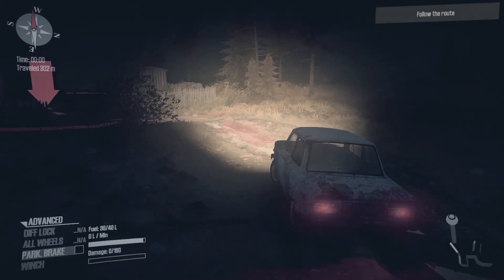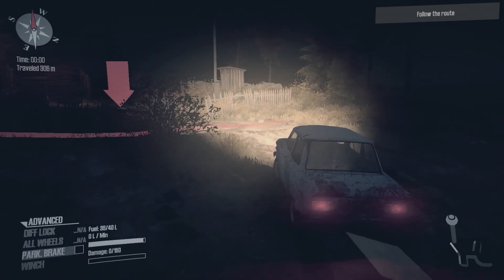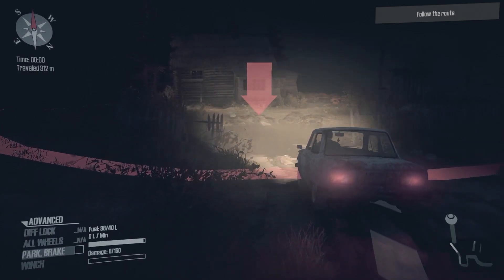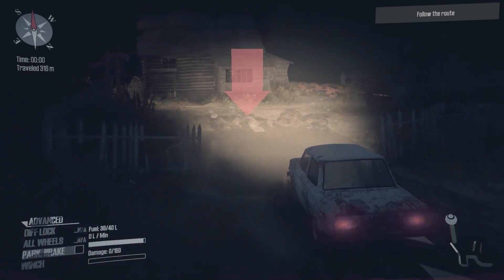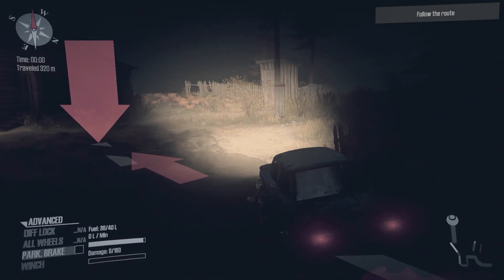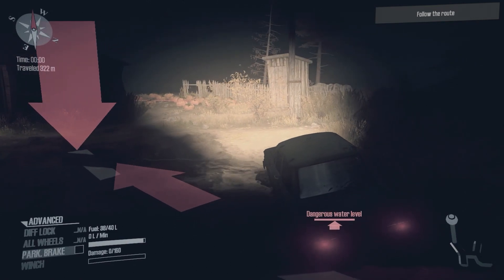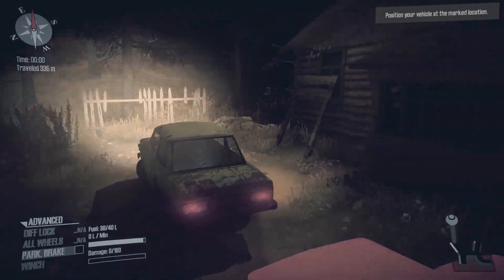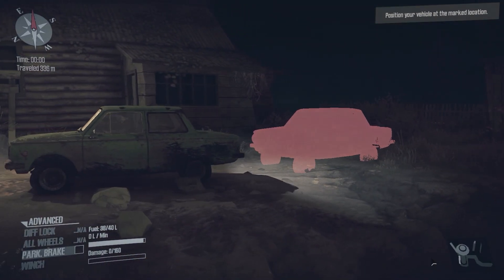I thought it said I failed — no way! I didn't use the winch, I kept my foot on the accelerator, and I made it here at night just in time for babushka's pierogies or borscht — I'll take anything, babushka. I am so hungry at this point. Long trip!